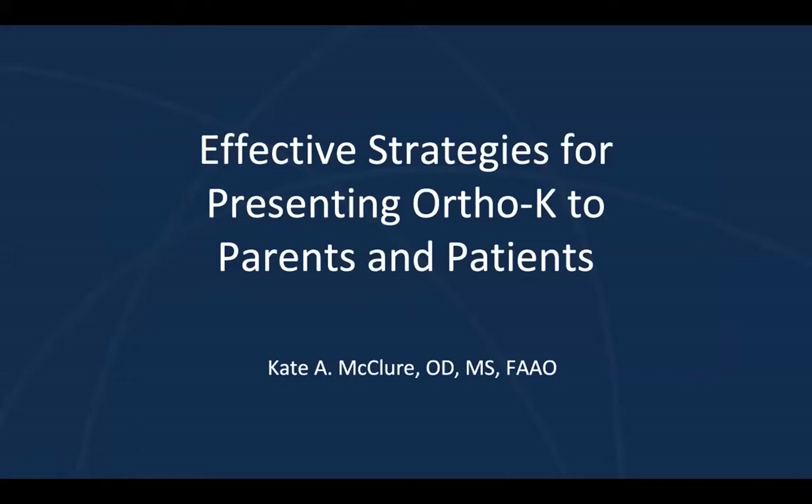Thank you so much, Jane, for that introduction and thank you for having me. I'm really excited to present to you all tonight effective strategies for presenting ortho-K to parents and patients. Most often, communication about ortho-K and myopia management is the biggest challenge. I find that the lens fitting, reading topography, and clinical management often comes easy. However, educating parents and patients can pose many challenges. Every office is unique with varying patient demographics, but my hope is that you can find this information useful and applicable to your clinic.